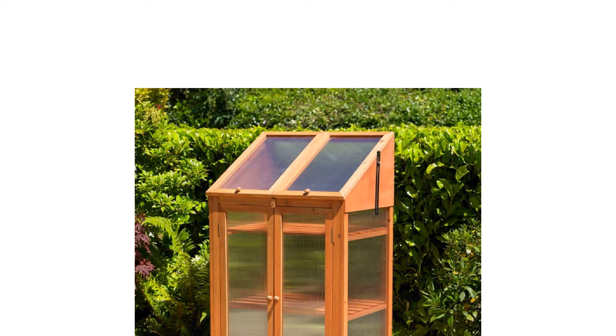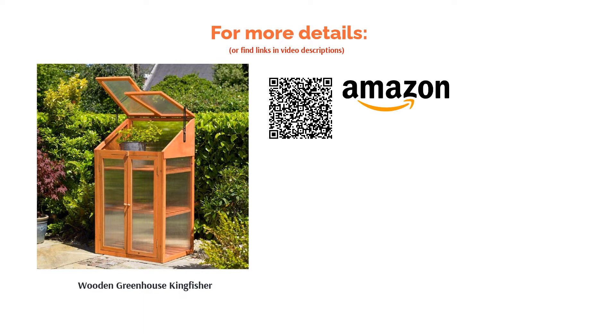Although made of wood, we wouldn't recommend this for growing during the cold months. You can insulate with bubble wrap, but as it has a wooden floor it can't make use of natural insulation from the ground below.